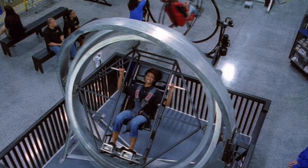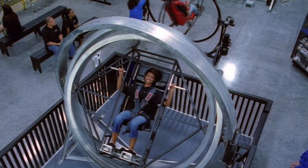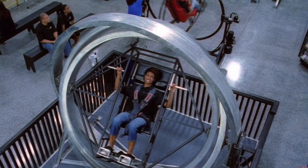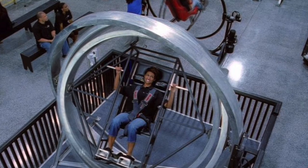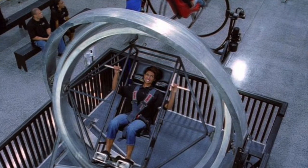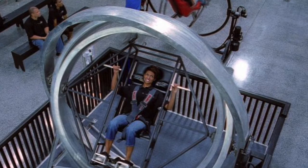Astronauts have to undergo extensive training and testing before they can participate in a space flight. They must show that they can handle the physical rigors from the high gravity of launch to the weightlessness of orbit. They also must be technically knowledgeable and able to handle stressful situations that may arise during the mission.